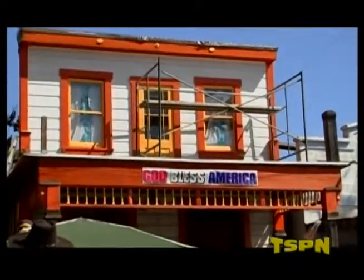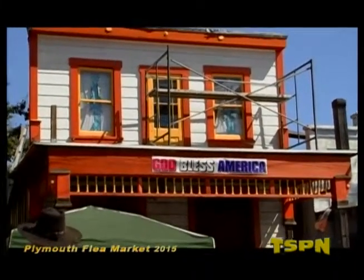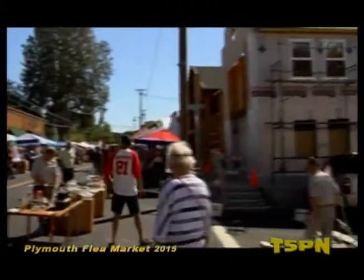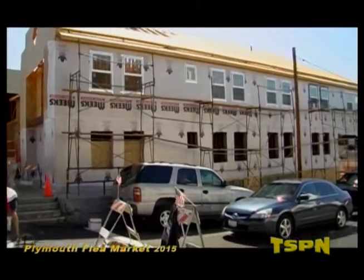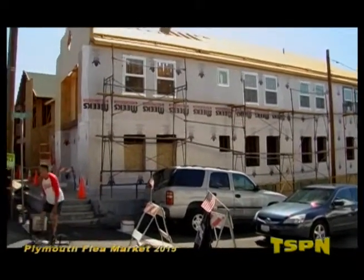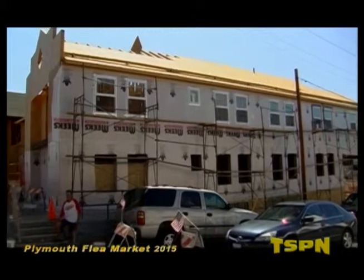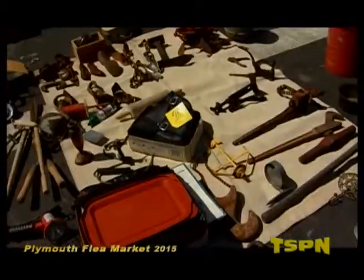One cool thing about Plymouth is the old timey buildings. There's a nice building there. Tommy pans down the street to something I'm seeing for the first time — what looks like a relatively new building going up, maybe a hotel, with lots of rooms and windows. It could be a two-story office building or hotel being added to. There's a lot of change going on down here in Plymouth.